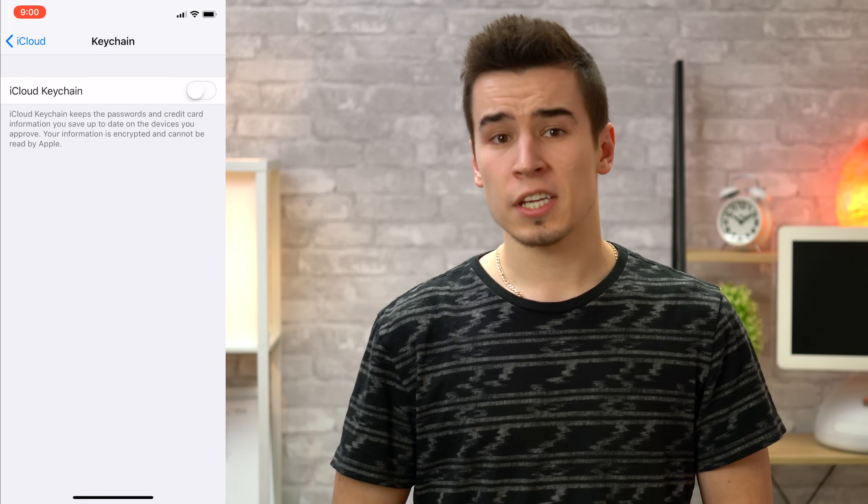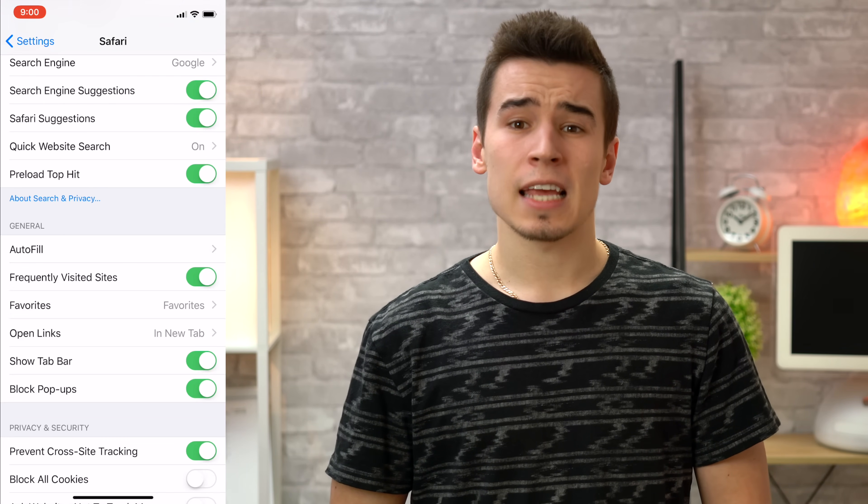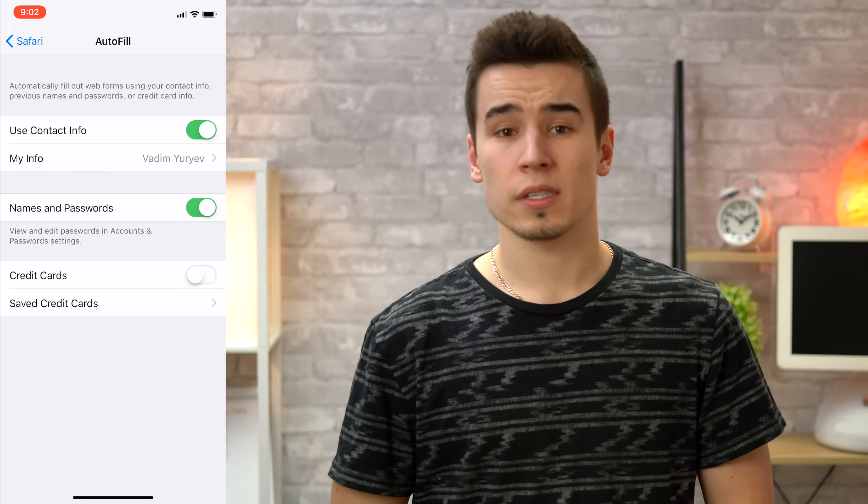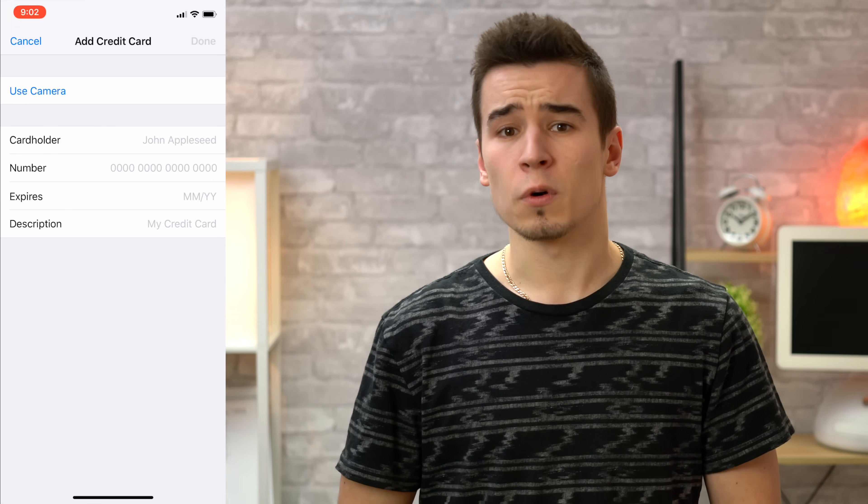Autofill will save your info across multiple devices, including brand new devices, so you don't have to enter your credentials all the time. To use it, first turn on Keychain within iCloud settings, then tap Autofill in Safari settings, put in your info, and enable names and passwords. You can also save credit card info as well.